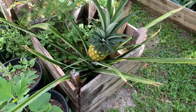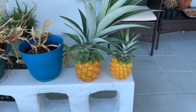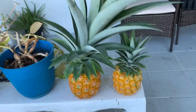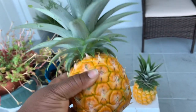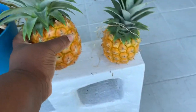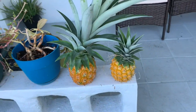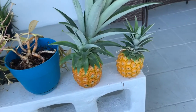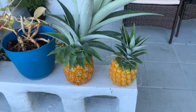So today is a pineapple day — pineapple harvest! This is my harvest for today. The other two pineapples are not ready, so I'm thankful for these two beautiful pineapples from my garden. Thank you Lord for the harvest. I'm so grateful and thankful. That's it today guys — very short video just to show you my pineapple harvest.